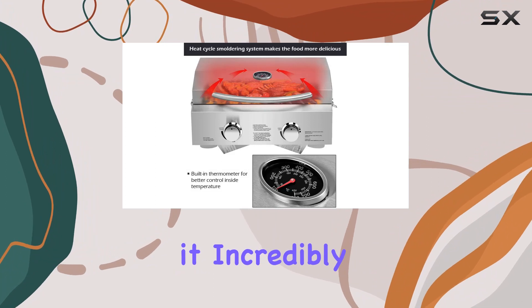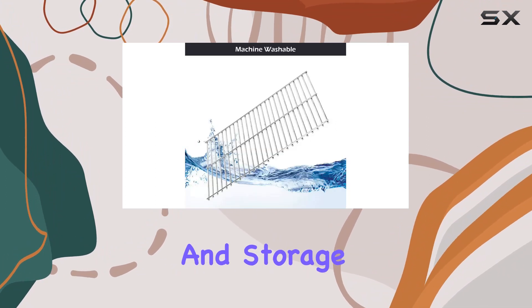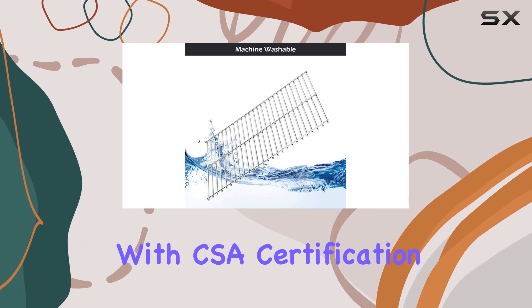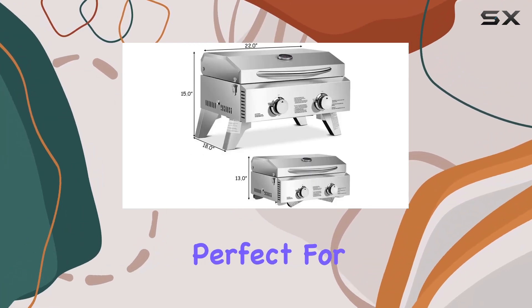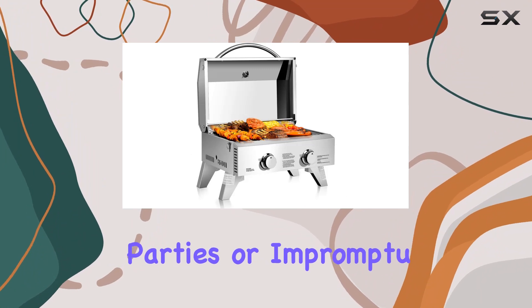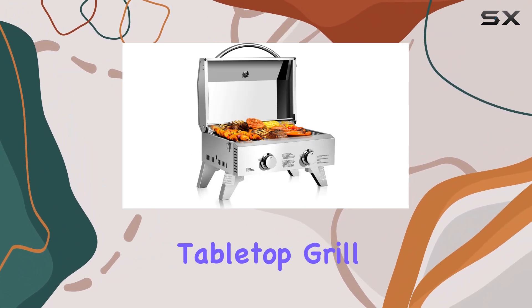The lockable cover makes it incredibly convenient for transportation and storage. The lightweight design, coupled with CSA certification, adds to the safety and portability of this grill — perfect for dinner parties or impromptu camping trips. Assembling this tabletop grill is a breeze, with all the hardware included in the package.